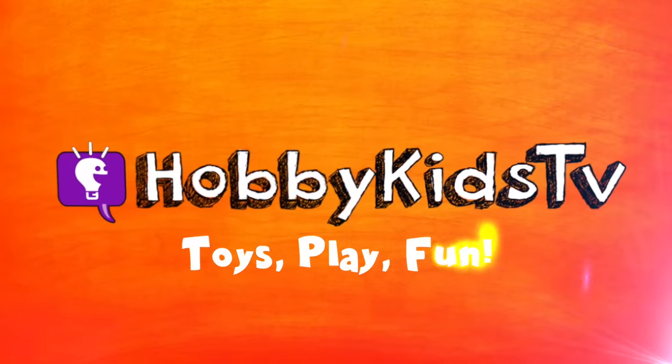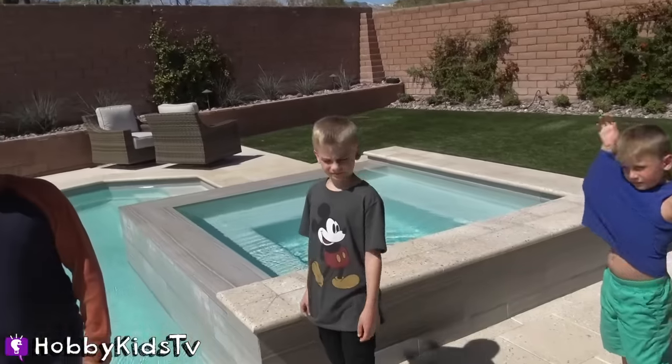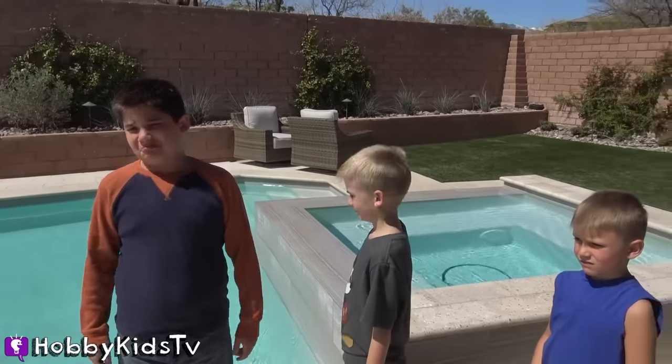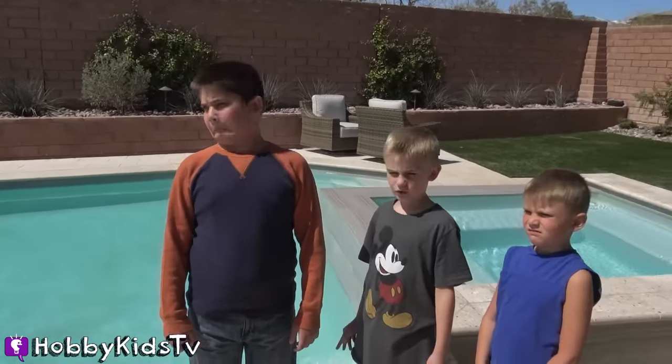HobbyKidsTV! Hey HobbyKids, have you guys heard anything weird in the backyard lately? Like any snarls? Because last night I saw some footage on one of our night cameras. I saw something running around the pool. Let me show it to you.